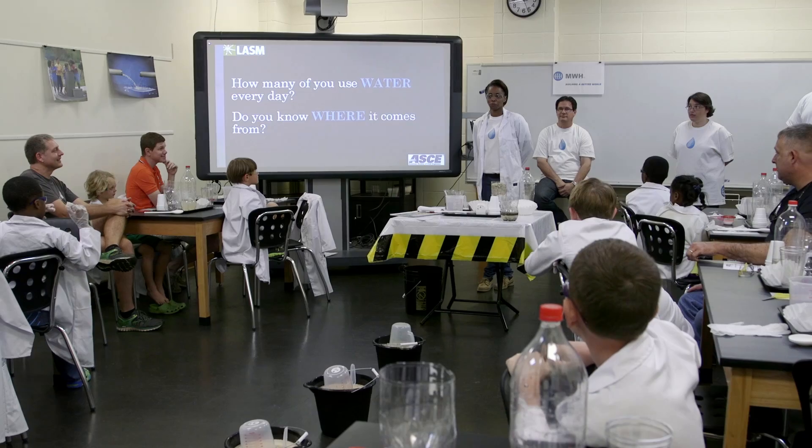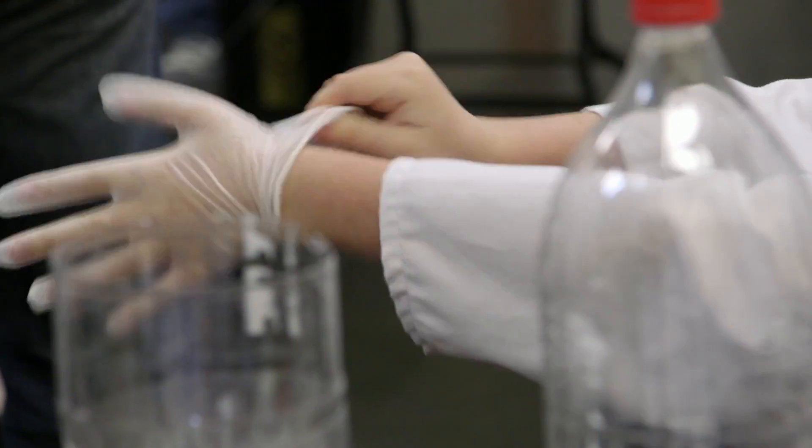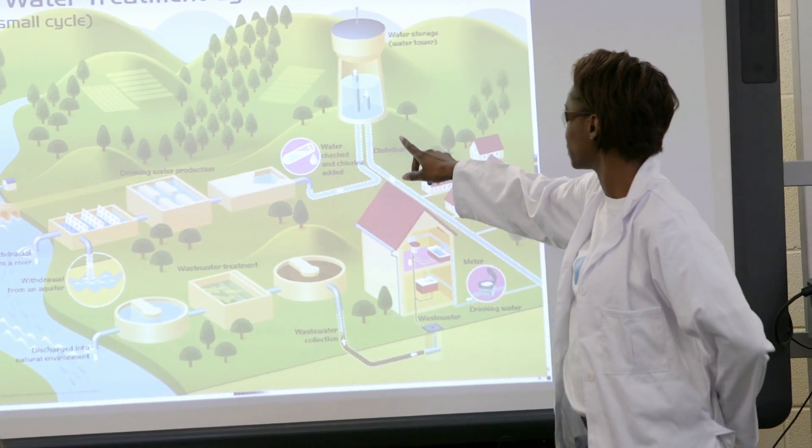We at ASCE feel that it's really important that we teach children at a young age what civil engineers do, what the career opportunities are, so that we can recruit children into the profession to meet the demands of the future.